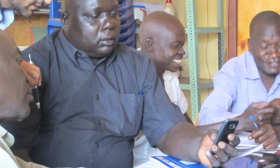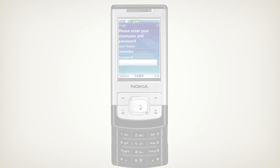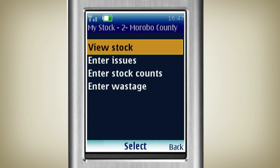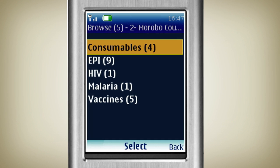Let's take a look at how county stock managers like Christopher use Logi Mobile to view and update vaccine stock levels using their mobile phone. Navigating a simple set of menus, Christopher is able to find out the exact quantity of vaccine in his county store.